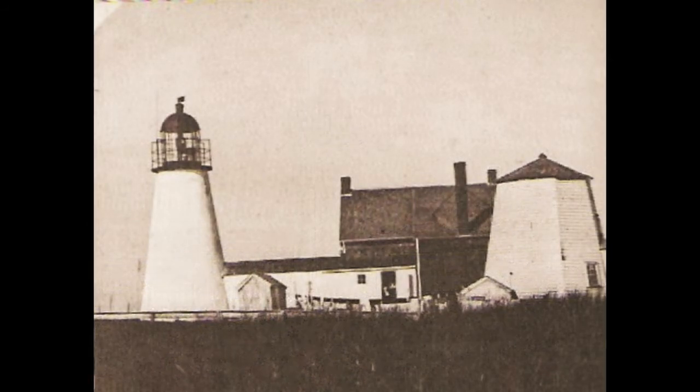The old twin masonry towers of Chatham Light Station, Massachusetts, about 1884.